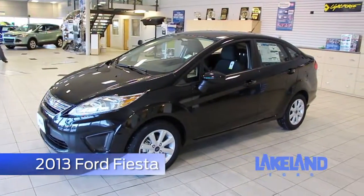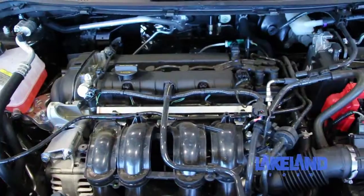This is a four-cylinder twin independent variable cam timing engine. It's got 120 horsepower with 112 pounds per foot of torque.